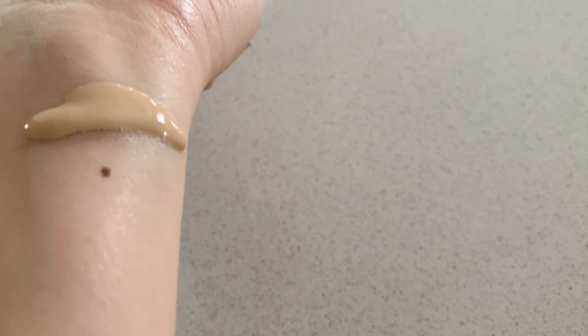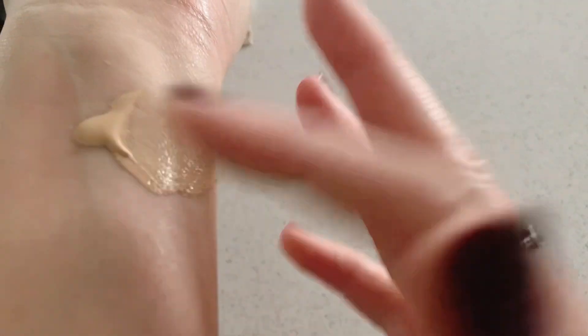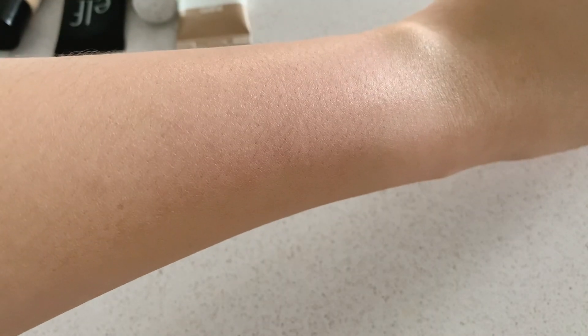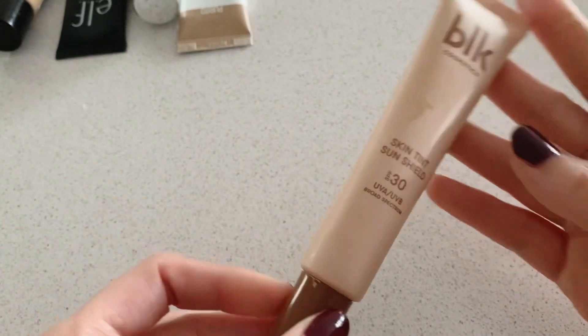Let's swatch it. As you can see it is very watery and runny compared to the other products I've shown you. It's really lightweight, so it's good if you don't want something thick — if you want to wear something that feels like nothing. It also has a skin-refinishing effect. That's the tinted sunscreen from BLK, the first product I've tried from the brand, and it isn't bad at all.